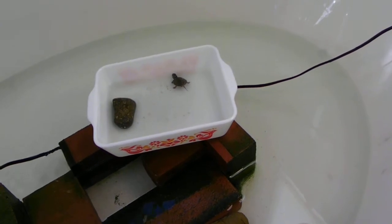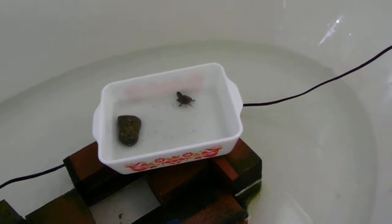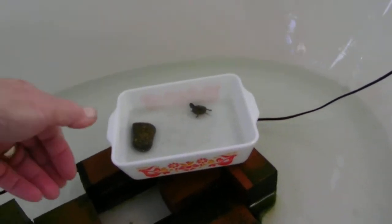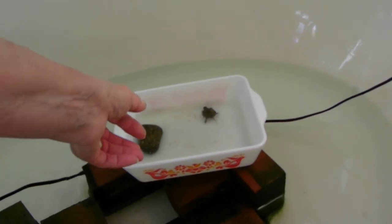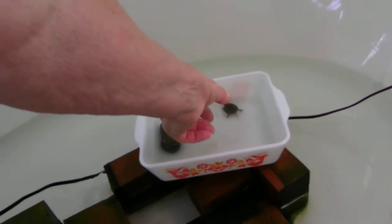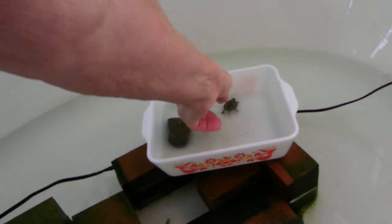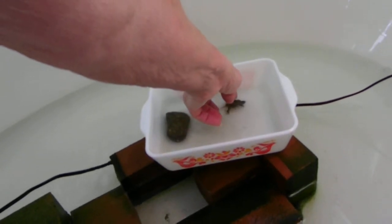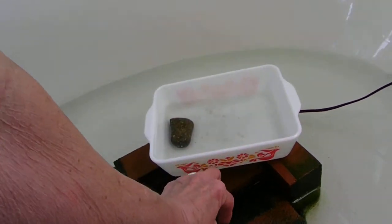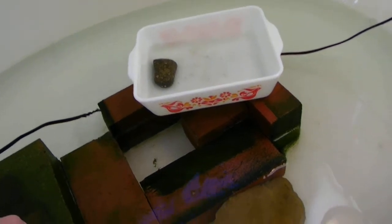Now he's going to move right before our very eyes. I'll try to hold the camera still while I do this — I'll put it on my leg here. Okay, Itty Bitty Baby Buddy, come with me. I'll put you on the brick and see what you do when you whip right in the water.